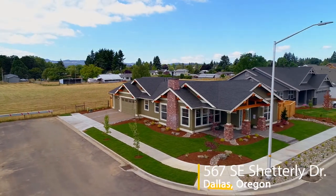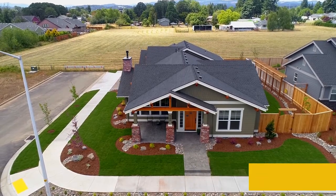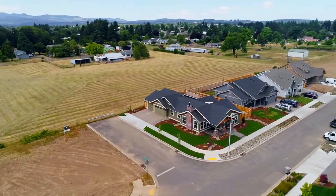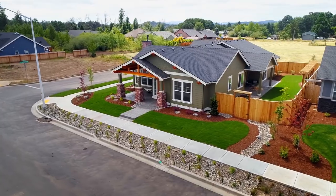Welcome to this beautifully crafted home nestled on a large corner lot in Dallas, Oregon. Showcased in the tour of homes, Boylan Homes created this custom-designed home paying tribute to the beloved American craftsman.